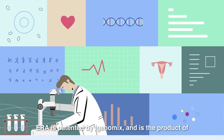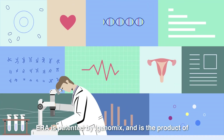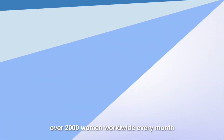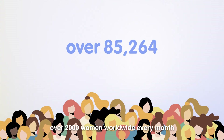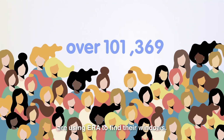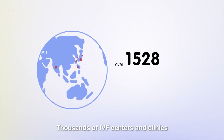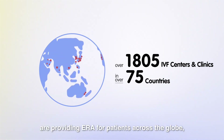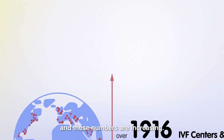ERA is patented by iGenomics and is the product of over 10 years of research and development. Over 2,000 women worldwide every month are using ERA to find their windows. Thousands of IVF centers and clinics are providing ERA for patients across the globe, and these numbers are increasing.